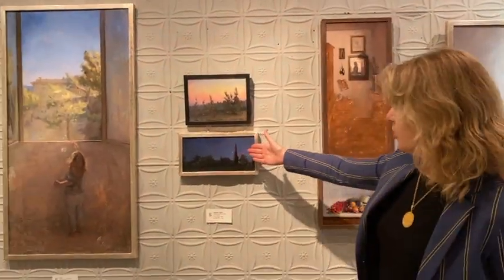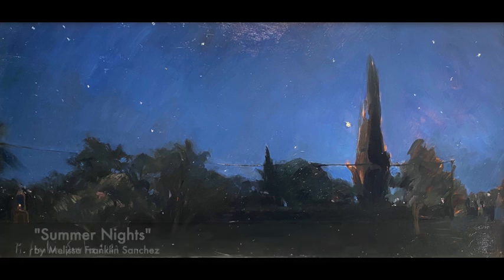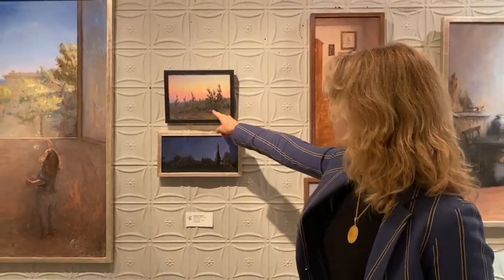She's drawn to that twilight time. This is actually Summer Nights — you can see the stars coming through, and also the fireflies, which I talked about earlier. This is really the palette that I would say is signature to Melissa Franklin Sanchez. Another very beautiful scene with little fireflies glowing.